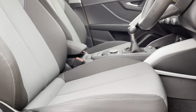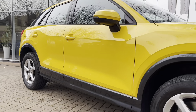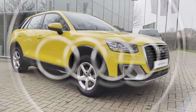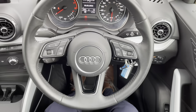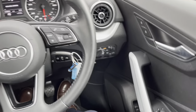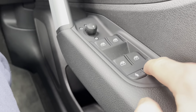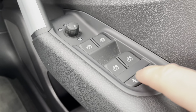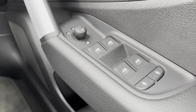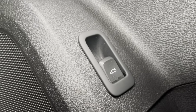That completes our 360 walk around the Audi Q2 — now time to check out the interior controls and technology. Just to the right-hand side of the wheel we have the window and mirror controls. You also have the ability here to turn on or turn off the child locks for the rear doors. Just underneath is the button which opens the electric tailgate from inside the vehicle.